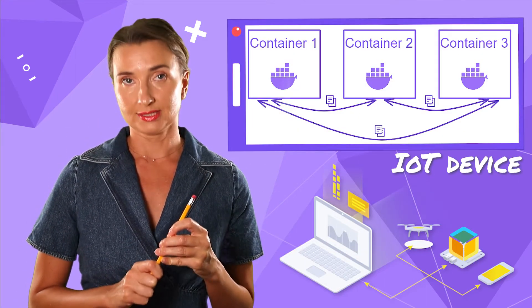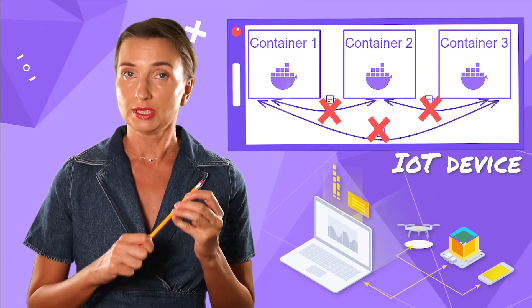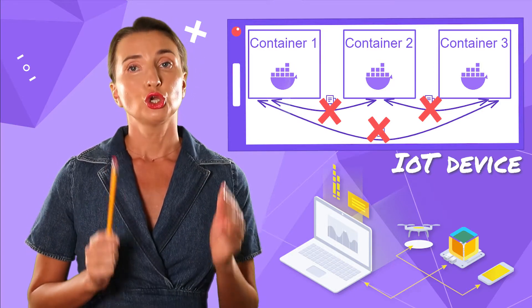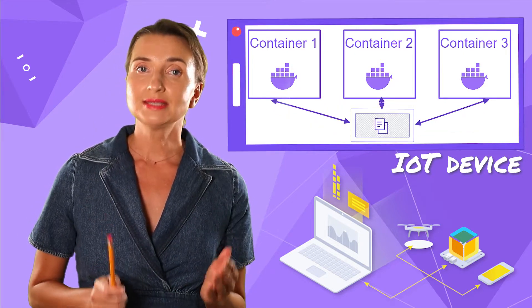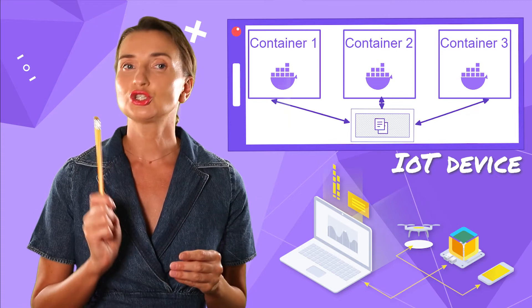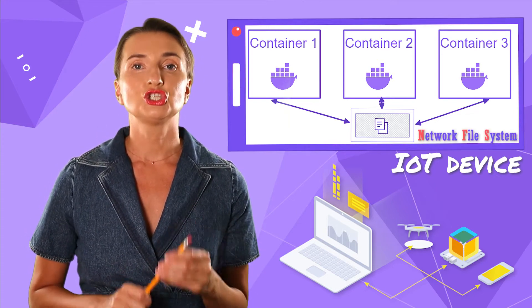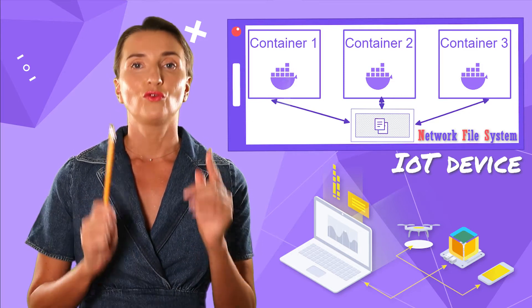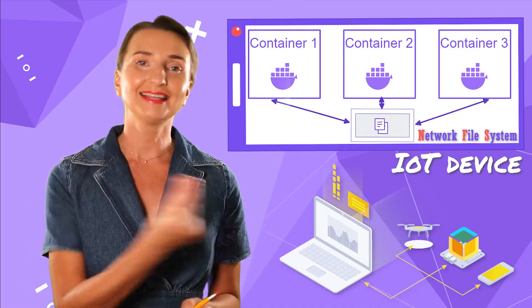Out of the box, Balena doesn't support sharing storage between containers. To prevent caching and delaying transferring files between containers, each container should have access to the same storage. The question is how to set it up — it's not that easy. Today, let's find out how to employ NFS technology to make your storage available for all your containers in less than 90 seconds. Let's go!